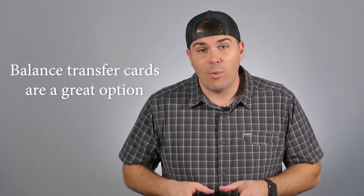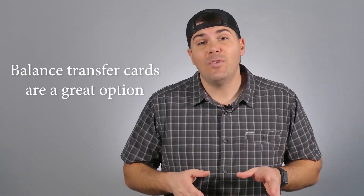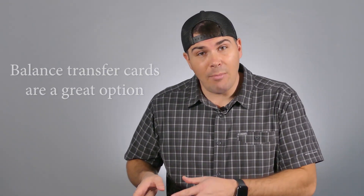Balance transfer credit cards are a great way to save money on interest if you've got another credit card with a really high balance and you can transfer it into a new card with a better APR. But just like every single credit card out there, when you get a new card, there are always pros and cons, and there are definitely some of these when it comes to balance transfer credit cards.